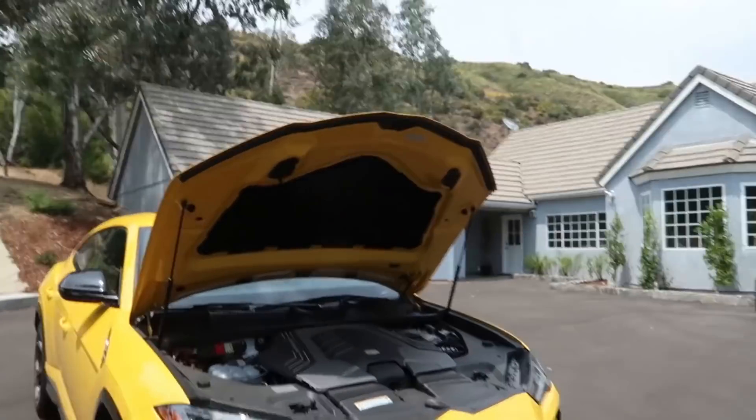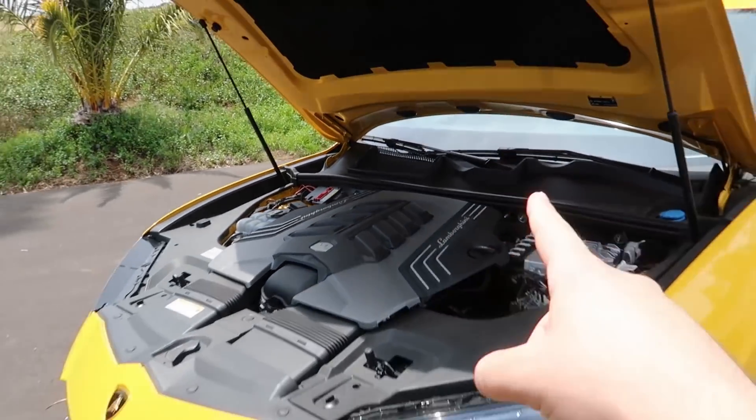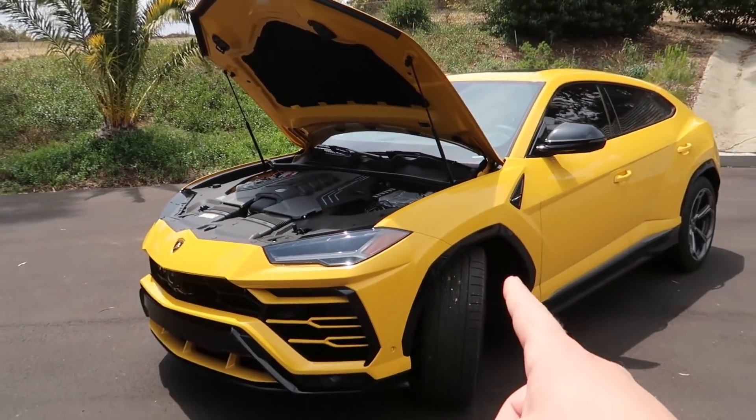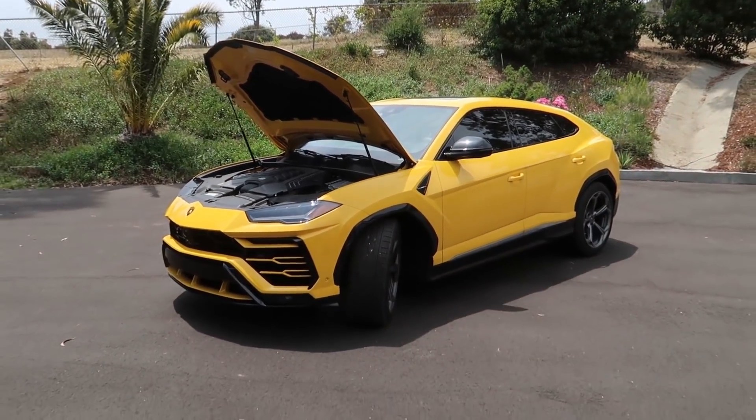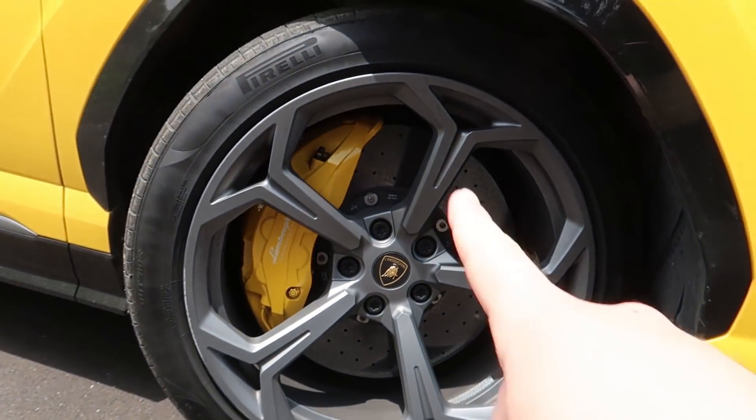For those of you who missed my review on the Urus a while back, we'll go over some specs. The Urus is powered by a 4-liter twin-turbocharged V8 that makes an astonishing 641 horsepower and 627 pound-feet of torque. Lamborghini rates the 0-to-60 time at just 3.5 seconds, although according to Motor Trend it's able to hit 60 in three seconds flat. The Urus even has a top speed of 190 miles an hour, making it the fastest SUV in the world. Check out the front brakes — it's got 10-piston front brakes, the biggest to be fitted on any vehicle.